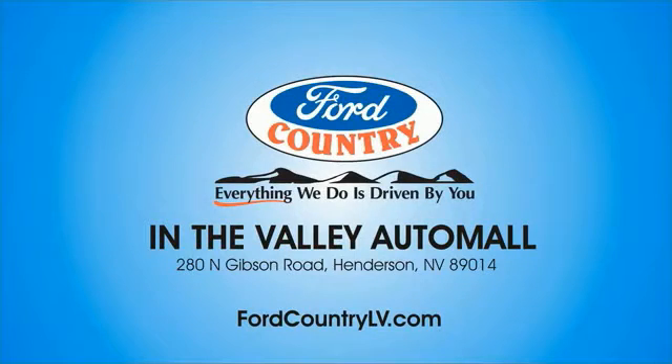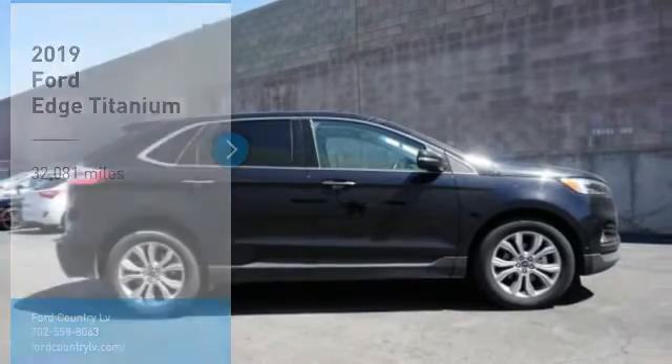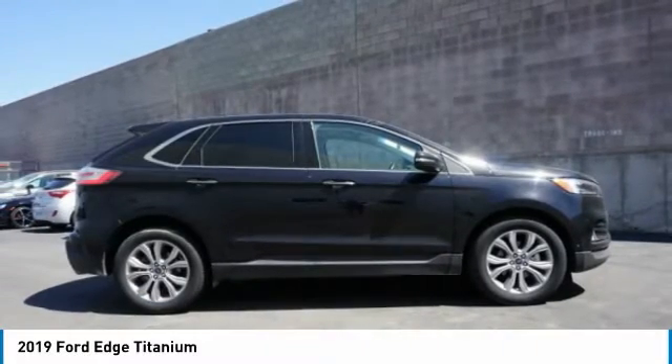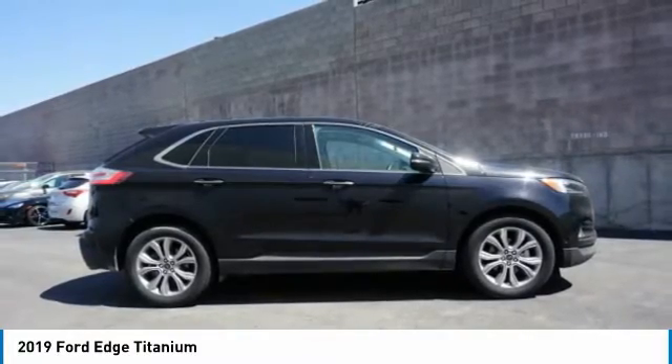Visit Ford Country in the Valley Auto Mall today. Come test drive the 2019 Edge. Thrills with more power and MPG. Either way, you're in for an exhilarating experience with Ford Edge.